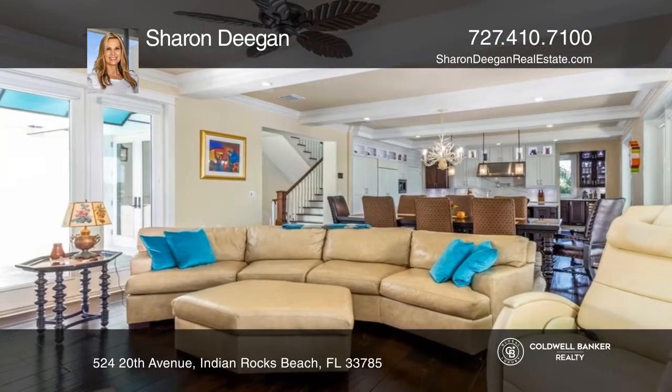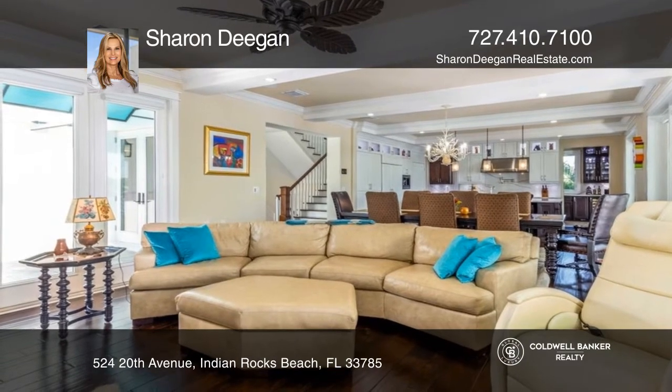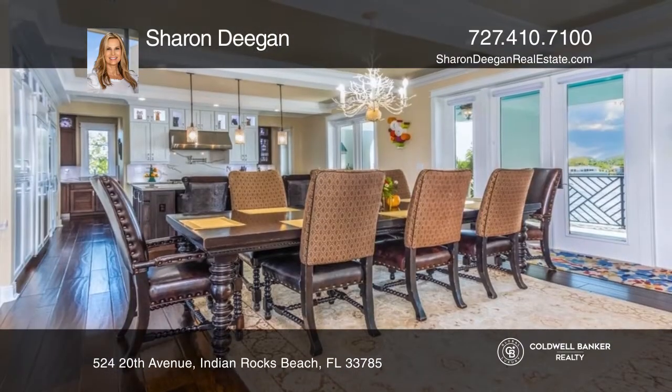The main floor living room, dining room, and chef's kitchen all lead out to the private lanai with an outdoor kitchen and travertine floors.